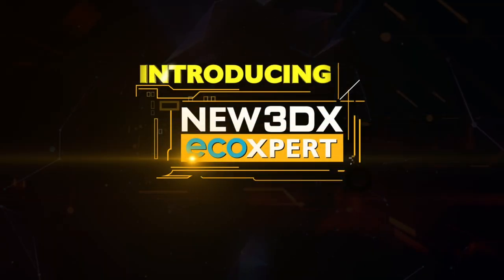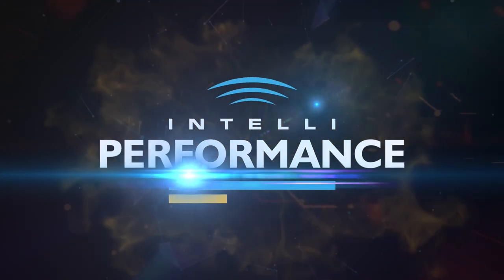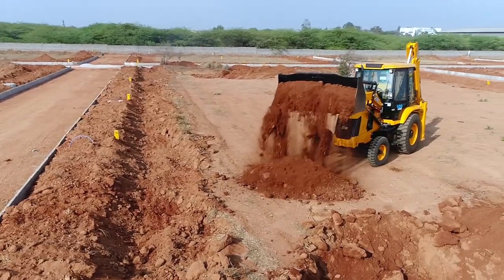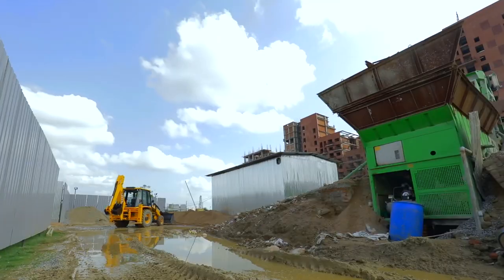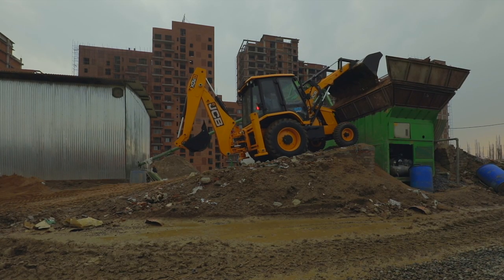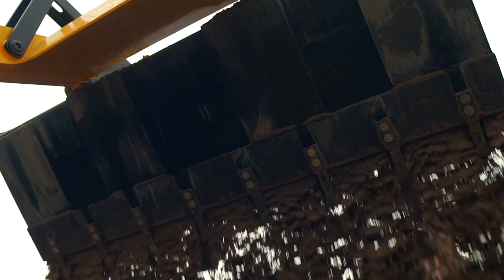Presenting the all-new JCB 3DX Eco-Expert, powered with IntelliPerformance. It is a special modern technology that always works according to the changing needs of the operator and the work. The new JCB 3DX Eco-Expert is a great example of an intelligent machine at work.